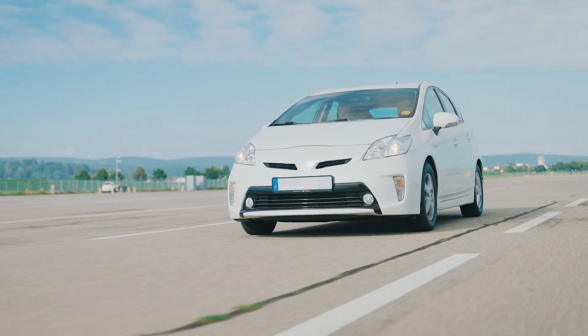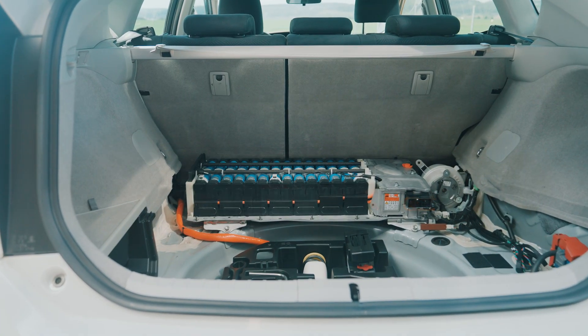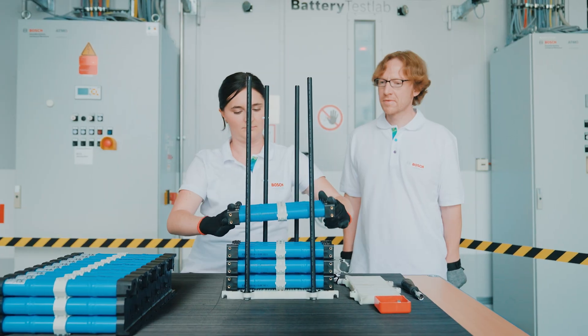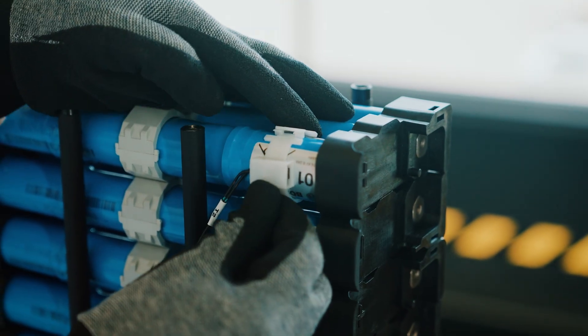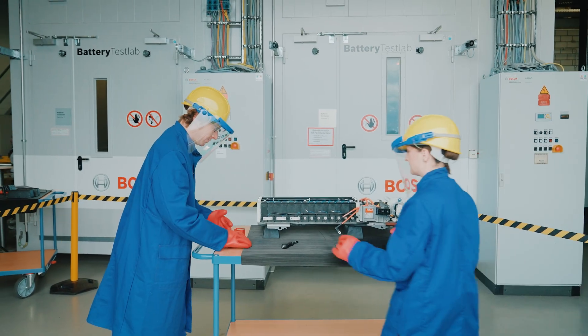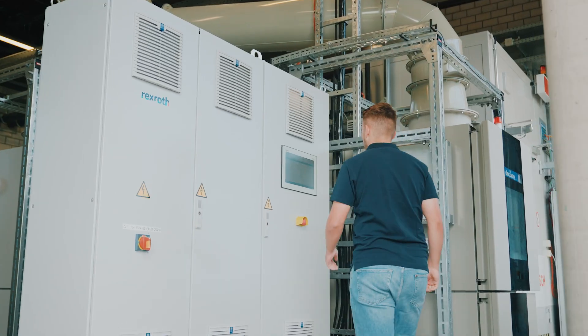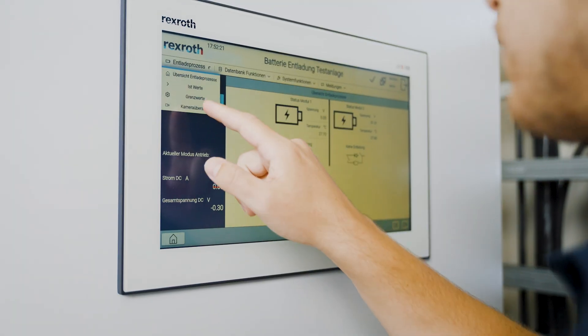Mobility drives us. In order to continue to meet market requirements in the future, we have focused here in the lab on the analysis of traction batteries for electric and hybrid vehicles in the aftermarket. In addition, the recycling of discarded traction batteries is increasingly becoming an essential source of raw materials.